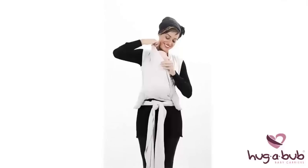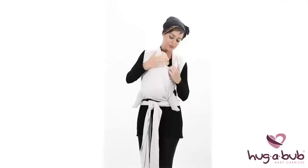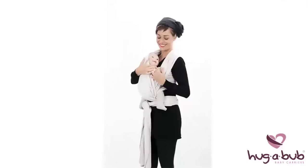Head support can be used by pulling the fabric over the back of your baby's head. We recommend waiting until your baby is relaxed before using it, but once you do, you'll most likely find your baby goes off to sleep much faster. Always make sure your baby's nose and face are not covered by the fabric and that their chin does not rest on their chest. You should be able to fit two fingers under their chin, ensuring a clear airway.